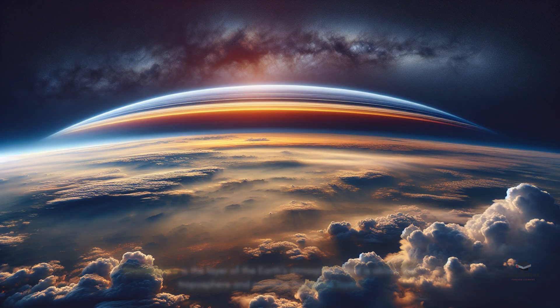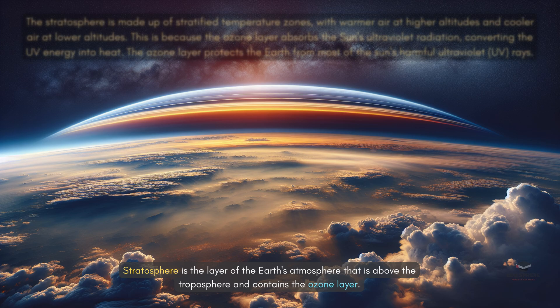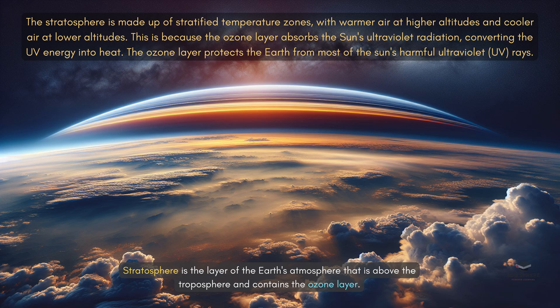Above the troposphere is the stratosphere, reaching about 30 miles up. This layer is home to the ozone layer, which acts like a shield, protecting us from the sun's harmful ultraviolet radiation.